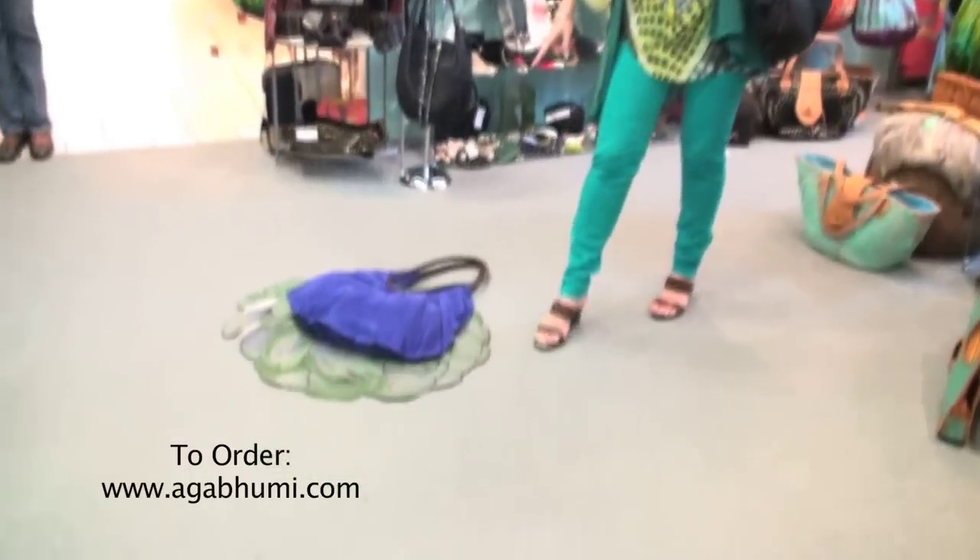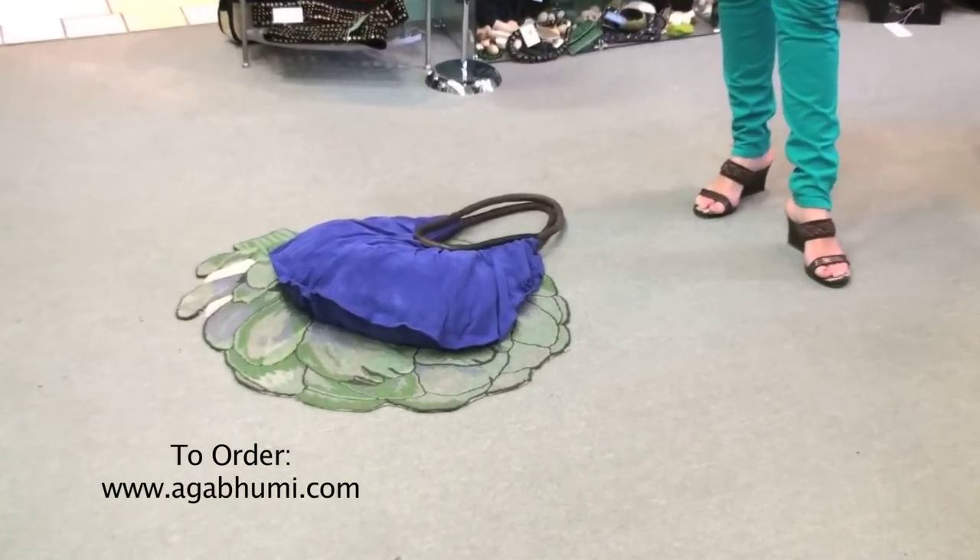Here it is in another color, in a suede and soft leather combination.